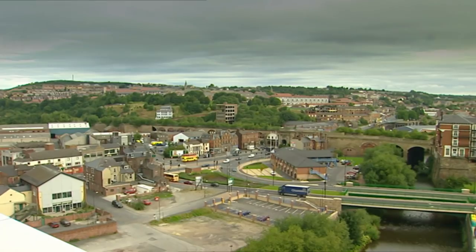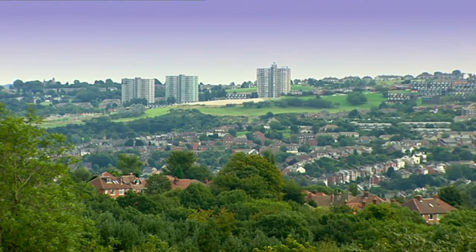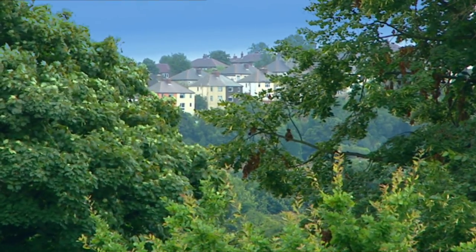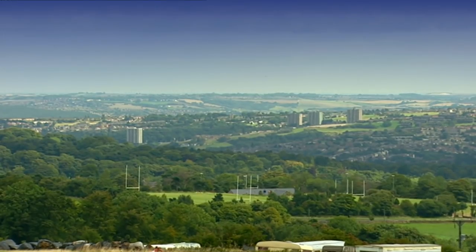Sounds tough, but back in the 12th century there was a law which prevented Sheffield's woodlands from being developed. As a result, the city grew with its green areas intact, and today, despite being Britain's fifth largest city, it's rural.